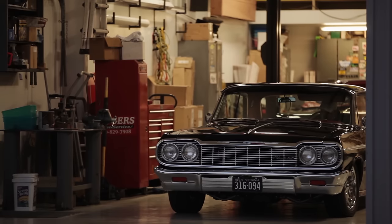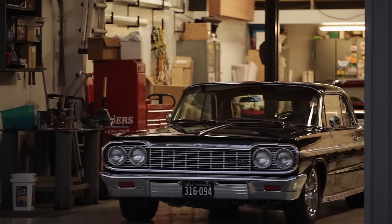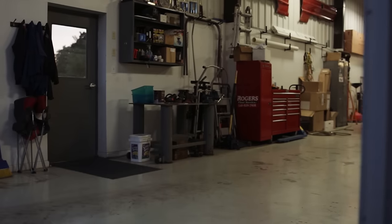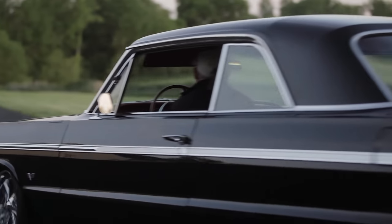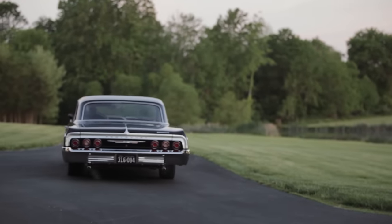One of my older brothers, when I was 10, maybe — if that — he had just gotten his driver's license, and I helped him put an engine in one of these '63 Impalas. Neither one of us really knew much of what we were doing, but I was helping. I thoroughly enjoyed that. That was my start in really the car thing.